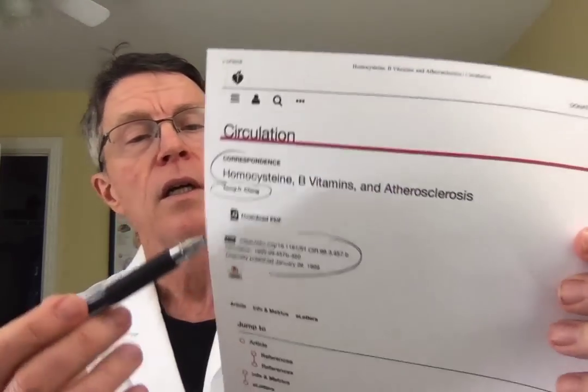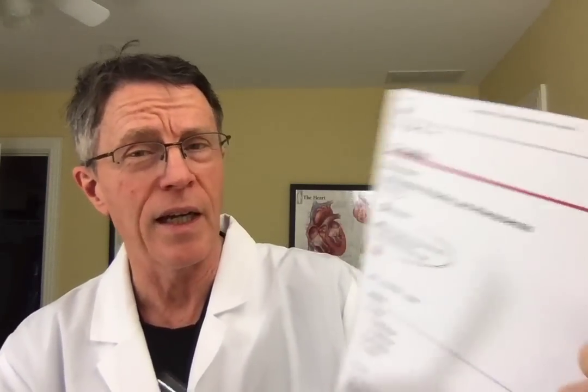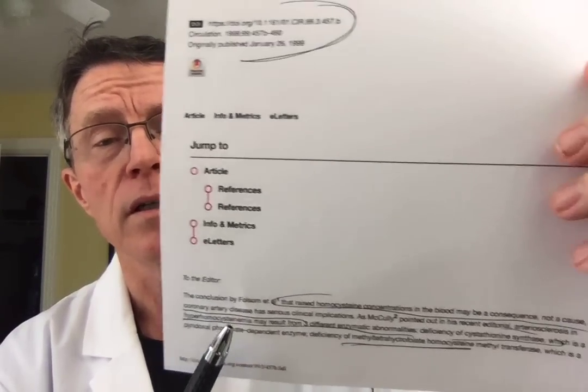Here's another study from Circulation — Sung Chang, 'Homocysteine, B Vitamins and Atherosclerosis,' published in 1999, a couple of years before that previous study. Again, the science has not changed that much since then. A lot of people on the internet will tell you that it has, but I'm not seeing evidence of it. If you have seen evidence, I'd love to see it in the comments.